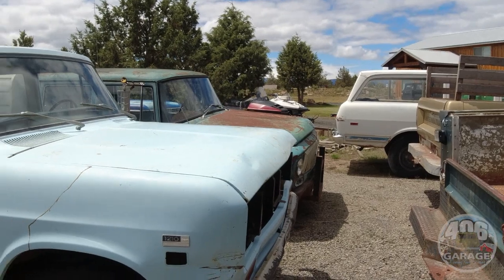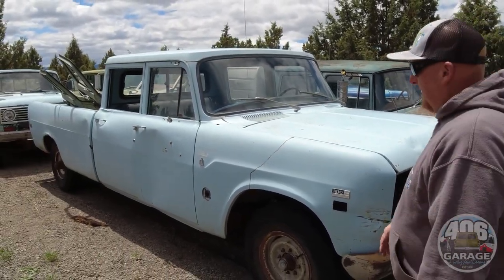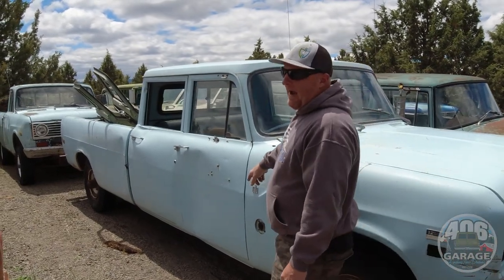I just want a builder. I just want a good body that's not rusty. Here you go. This came off of a ranch in Idaho. Them dents there — them are cow dents.